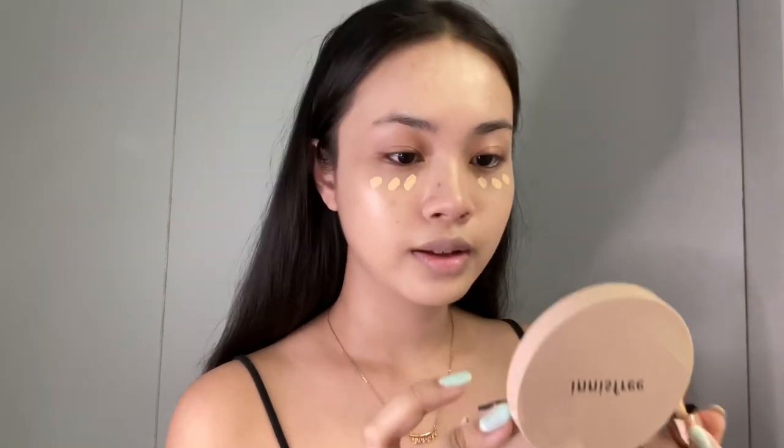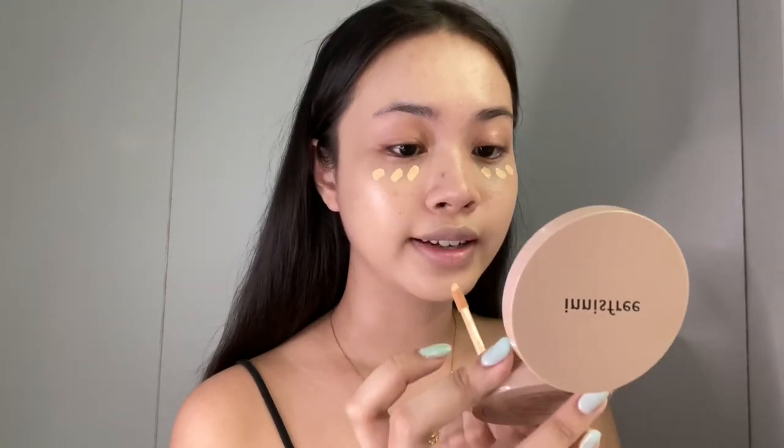Now I'm gonna start with O2O's concealer — this is the High Coverage Liquid Concealer and they've sent me the shade HC02. I love that the box is rose gold, and the product lid is also rose gold. It kind of reminds me of Fenty Beauty's Pro Filter Instant Retouch Concealer. By the way, this is only 110 pesos which is so affordable for the amount of product you get. Now I'm just gonna apply it under my eyes and on the parts of my face where I need concealer.